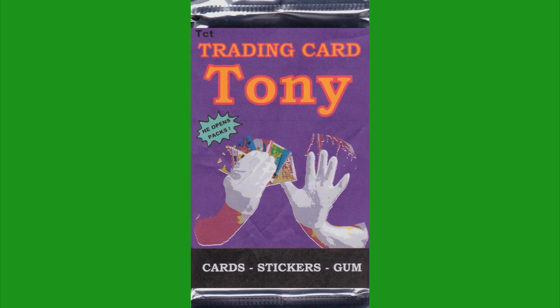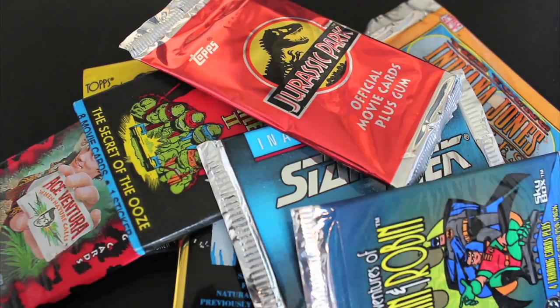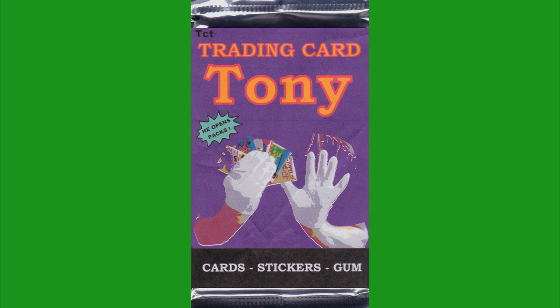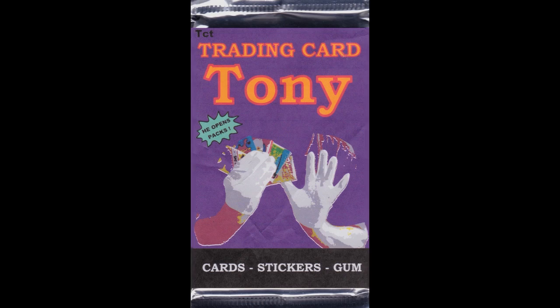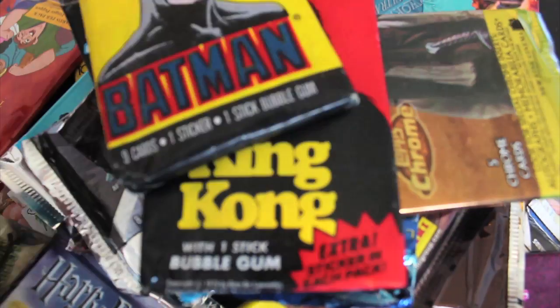Trading Card Tony, he opens back. Trading Card Tony, no looking back. Trading Card Tony, that's a full cut.